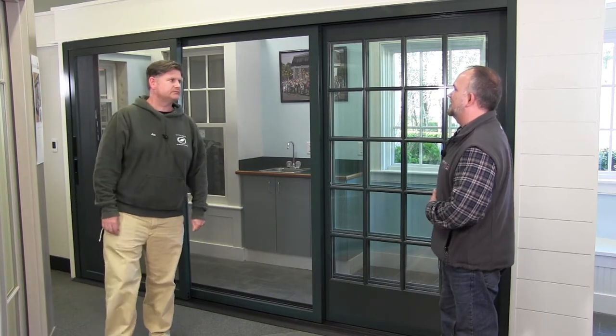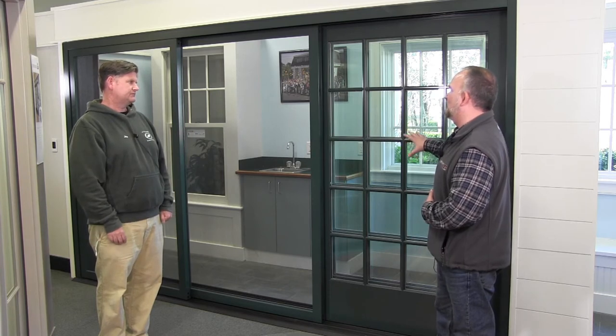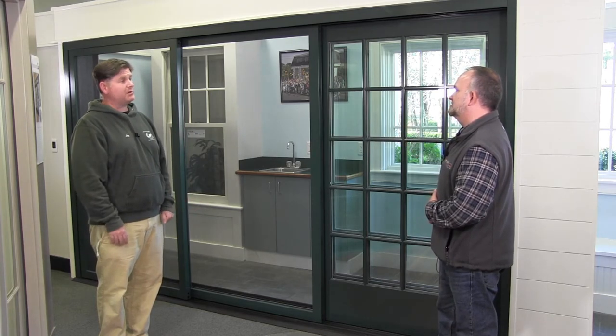How big can a unit like this get? You can go up to 42 foot wide and 10 foot tall. And of course this is Shepley Green, but they have 50 standard colors available, or a custom color if you need it.